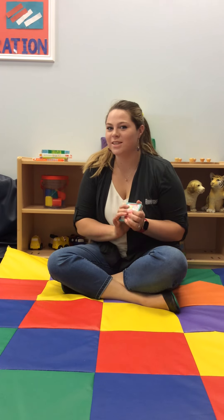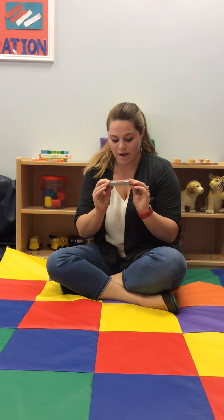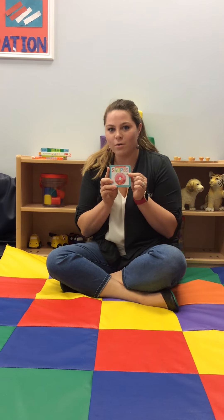Hi friends! We're still doing shapes this week. I hope you're having fun looking through your house and finding shapes. We're going to read another book called Shapes. This book is by Scholastic. As I read this book, maybe you can go find some of these items in your house.